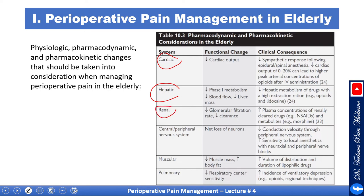Renal: decreased glomerular filtration rate. Decreased clearance leads to increased plasma concentration of renally cleared medications like NSAIDs and metabolites like morphine. CNS: net loss of neurons, decreased conduction velocity through the peripheral nervous system, and increased sensitivity to local anesthetics with neuroaxial and peripheral nerve blocks. Muscular: decreased muscle mass and increased body fat, leading to increased volume of distribution of lipophilic drugs.